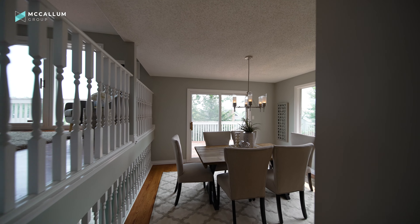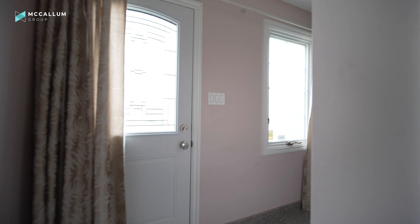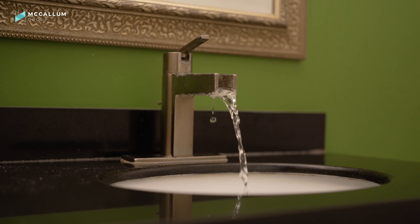Completing the main floor tour of this home is this space over here. You've got the garage entrance, the laundry, the side door entrance, as well as the half bath. From here you can go either up or down — let's head up.